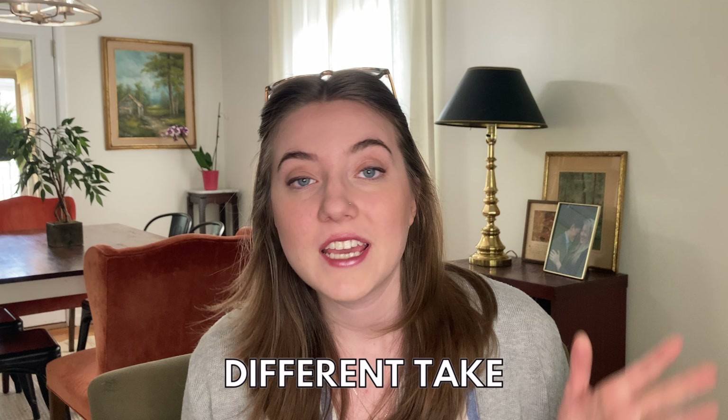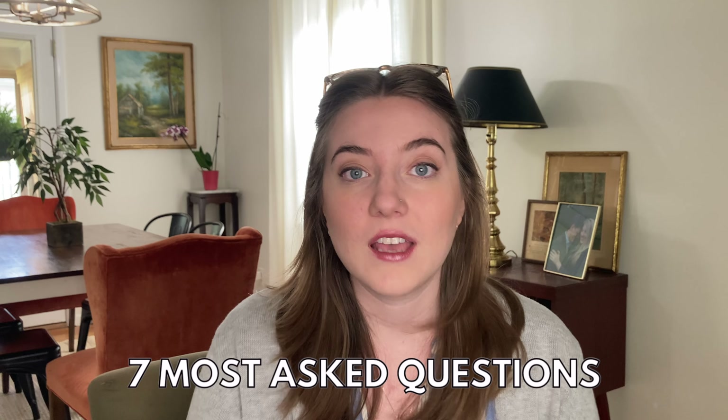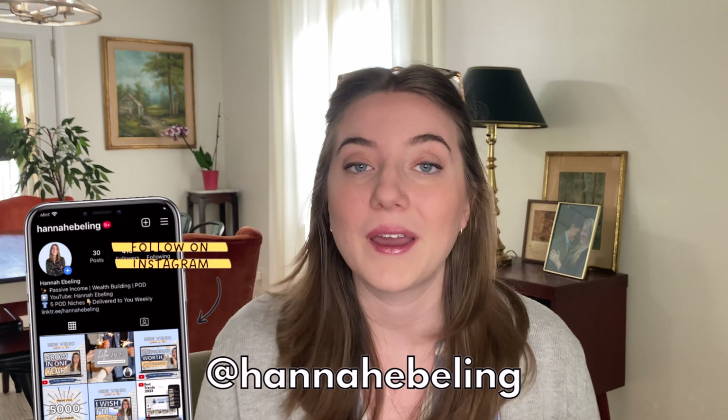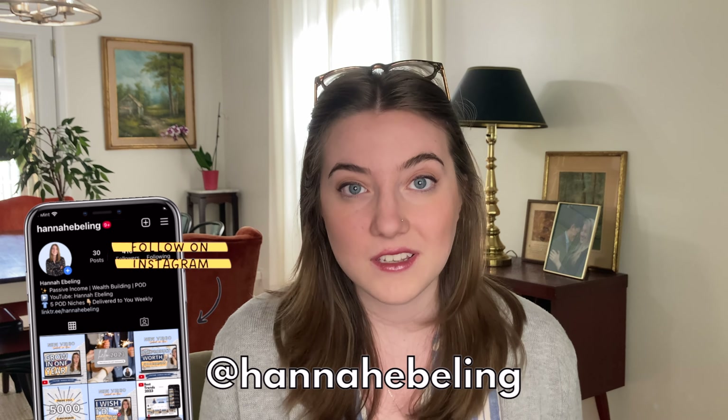Some of these answers differ a little bit from what other people might tell you on YouTube or other platforms — maybe a little controversial, we shall see. If you want to hear my honest response to seven of the most commonly asked questions, keep on watching. And if you want more opportunities to ask me questions or see behind the scenes of my print-on-demand business, follow me on Instagram where I answer almost every DM.